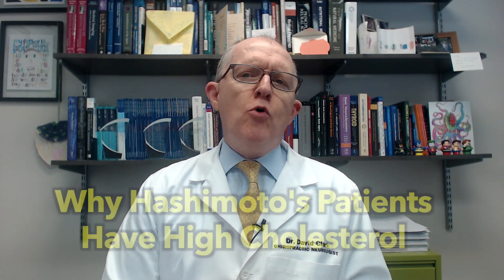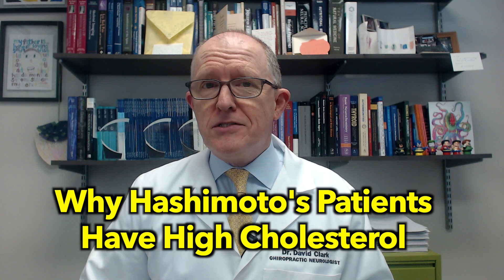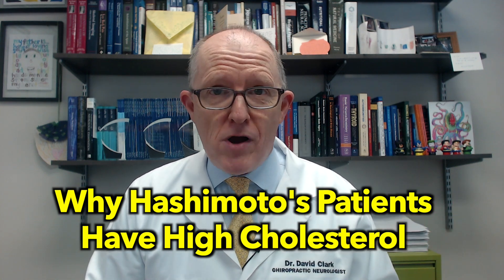Today I'm going to be explaining why so many Hashimoto's patients have high cholesterol, even if their TSH is normal, and even if their free T4 is normal, and even if they're taking levothyroxine or Synthroid. So if you have Hashimoto's and you wonder why your cholesterol is so high even though you try to eat right and exercise, today is going to be demystifying some things for you.